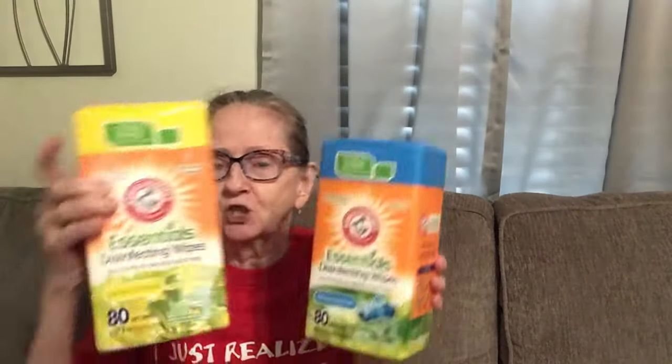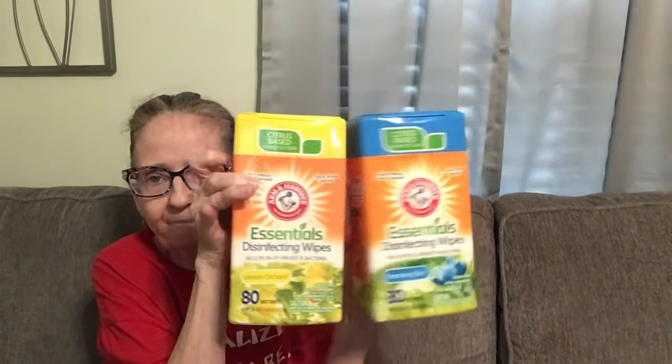It's starting to get cool here, it's been raining on and off for a week. I'm very excited about that — it's starting to get cold. Okay, I finally found these. These are 80 Wet Wipes by Arminiema Essentials, and this kills 99.9% of viruses and bacteria. I got it in the Renewing Rain, and they also had the Lemon Orchard. You get 80 disinfecting wipes in each.